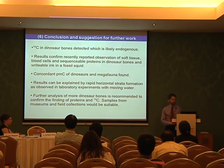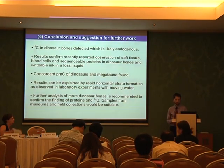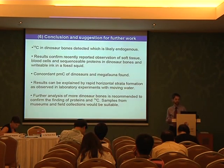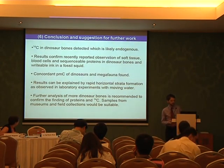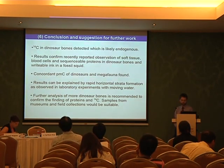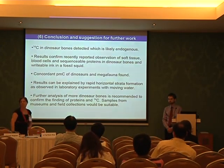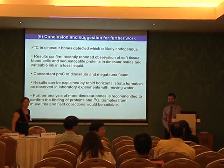In conclusion: the most important result is C-14 found in dinosaur bones, and we are confident this is not from contaminants but is endogenous. The results confirm recently reported observations of soft tissue, blood cells, and sequenceable proteins in dinosaur bones, and even writable ink in fossil squid. Concordant PMC of dinosaurs and megafauna has been found, which has far-reaching consequences. The results can be explained by rapid horizontal strata formation as observed in laboratory experiments with moving water. Further analysis of more dinosaur bones is recommended to confirm the findings of proteins and C-14; samples from museums and field collections would be suitable. Thank you very much.